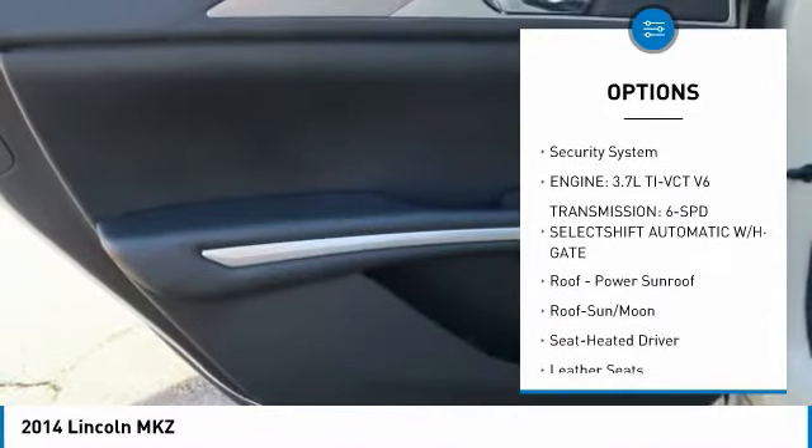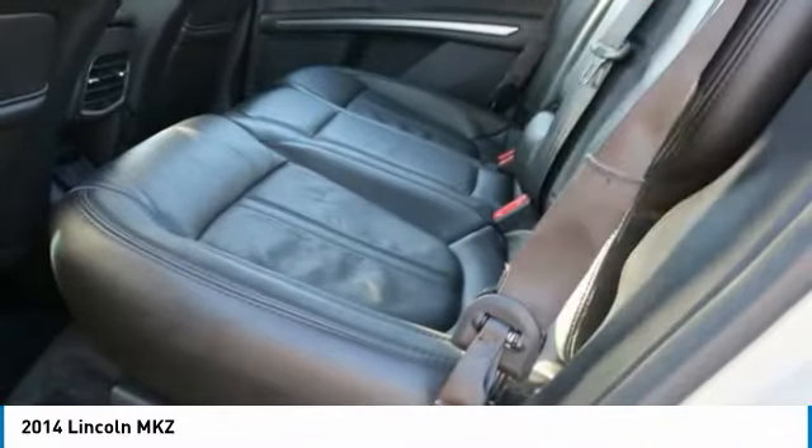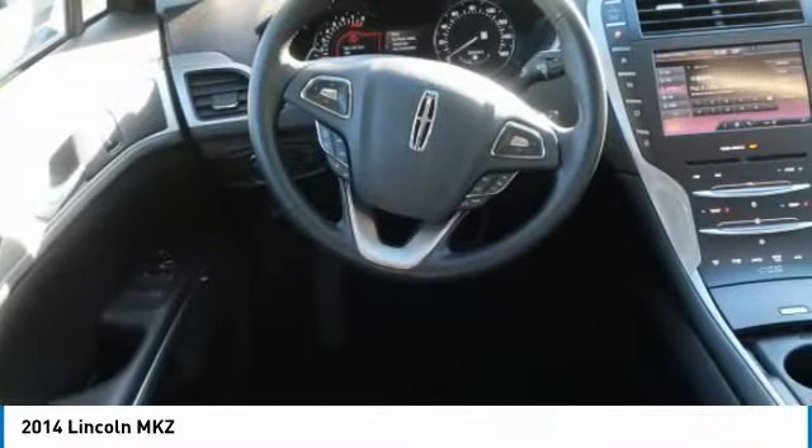FWD, headlights auto off, mirror memory, backup camera, push button start, security system.